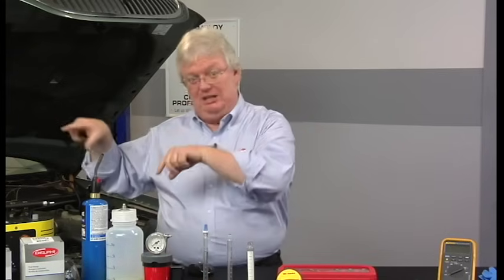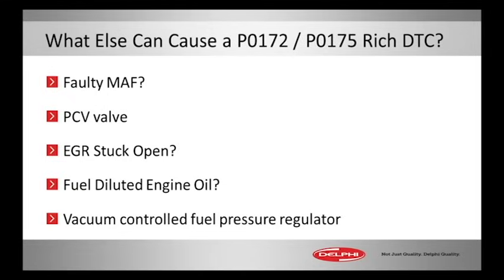Rich codes for a fuel trim — what else can cause those besides what we talked about? With the hands-on demonstration: a faulty mass air flow sensor again. This time, contaminants on the intake air element of the sensor can make it think it's actually a little bit colder than it really is, so we spray more fuel.